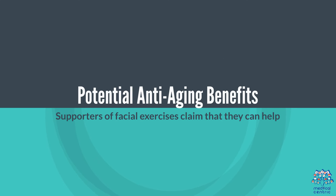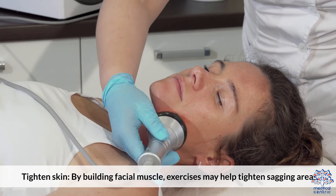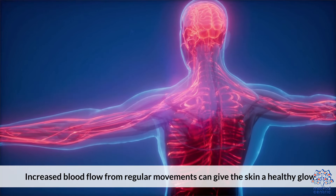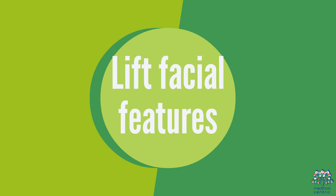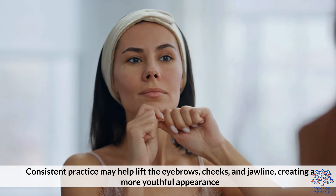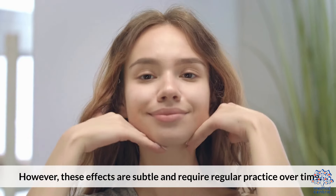Potential Anti-Aging Benefits. Supporters of facial exercises claim that they can help in several ways. Tighten skin: by building facial muscle, exercises may help tighten sagging areas. Improve circulation: increased blood flow from regular movements can give the skin a healthy glow. Lift facial features: consistent practice may help lift the eyebrows, cheeks, and jawline, creating a more youthful appearance. However, these effects are subtle and require regular practice over time.